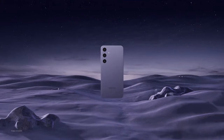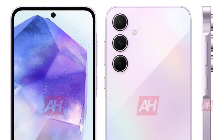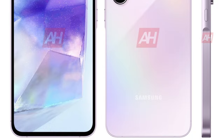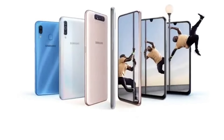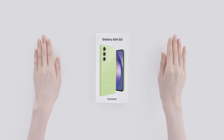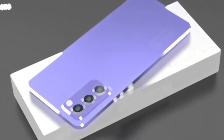The Samsung Galaxy A55 5G is releasing, so let's talk about it. The much-anticipated Galaxy A55 is on the horizon, and we have all the details you need. Samsung's Galaxy A50 series has been a standout in the smartphone market, particularly for its impressive features at an attractive price point. Following the success of the Galaxy A54, Samsung is gearing up for the release of its successor, the Galaxy A55.